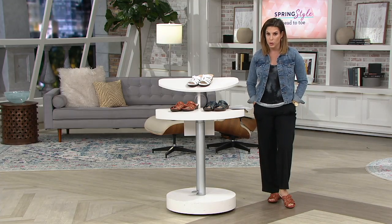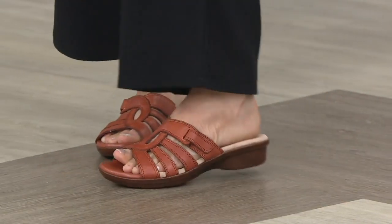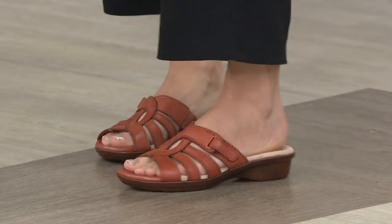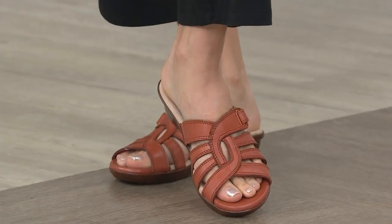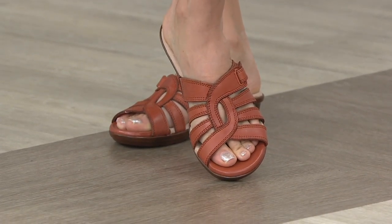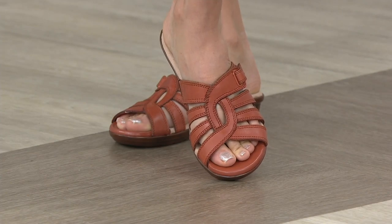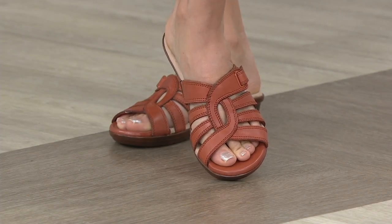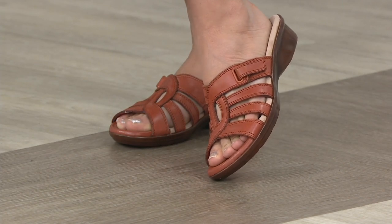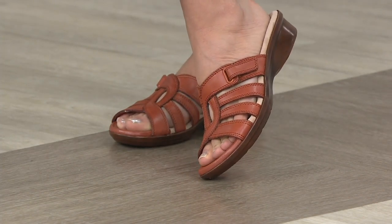This is a beautiful sandal, and it's like nothing we've shown in the show because it's so different. Gorgeous wishbone silhouette and that leather upper — I can't believe the price on this. Clearance price means no reorder, so when it's gone, it's gone. We've already sold out of quite a few shoes today, so don't wait on this one.